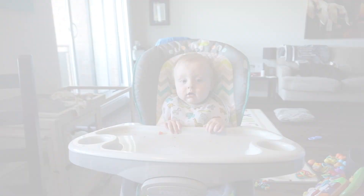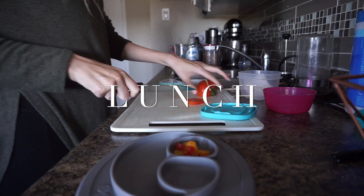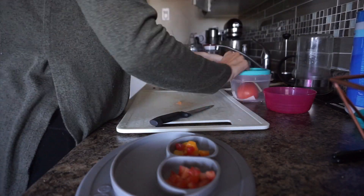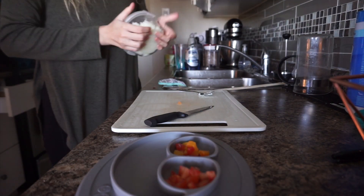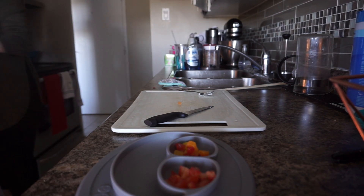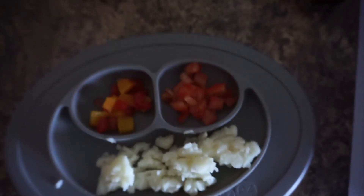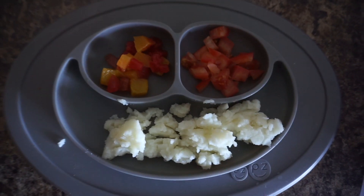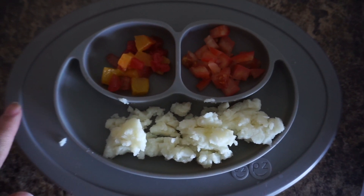He just doesn't really seem very hungry this morning. Based on Camden not really eating much for breakfast and based on his mood and certain behaviors, I think he's teething. So I'm just going to give him some softer foods for lunch.